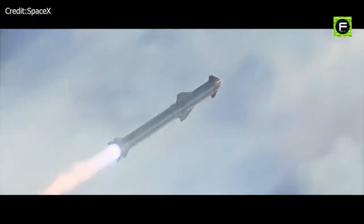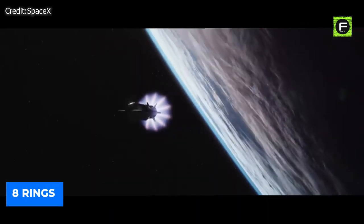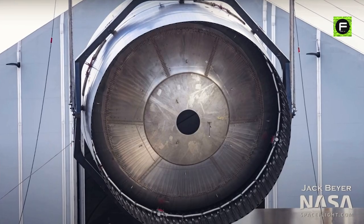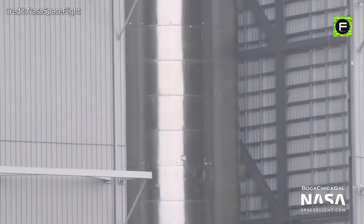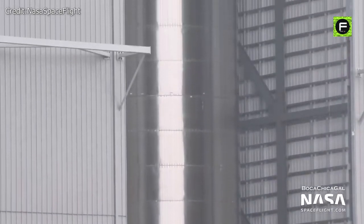A majority of Super Heavy's hardware seems ready or almost ready for integration. Currently eight rings are stacked together, representing about 20% of the final height, with another 30 or more rings still to go. BN1 took a lot of time to assemble, so there remains a great deal of work for the full assembly of BN3.